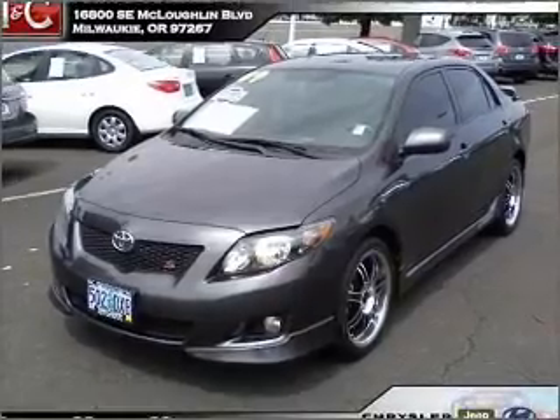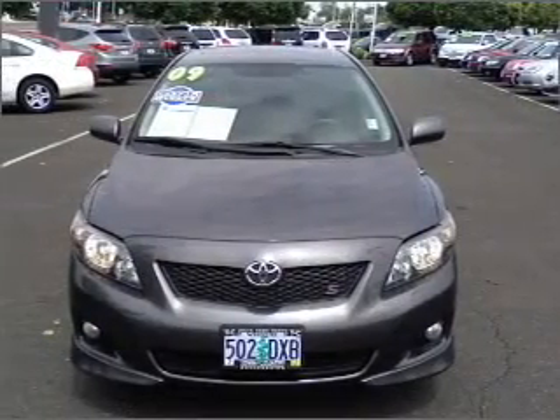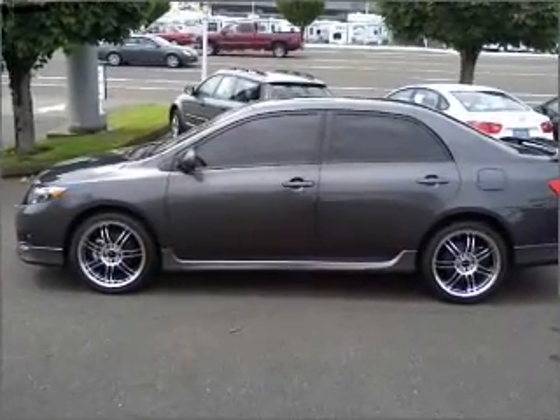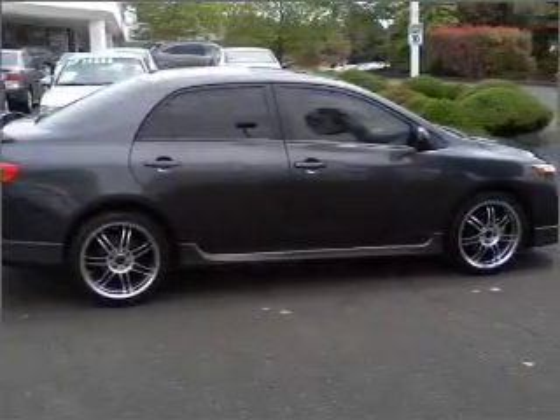Take a look at this 2009 Toyota Corolla that just came into Town and Country Chrysler Jeep Mitsubishi. This four-door sedan comes equipped with AM-FM stereo and provides you with a sense of security with its safety features, including fog lamps, braking assist and more.